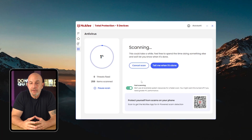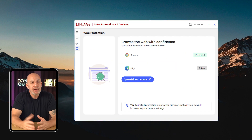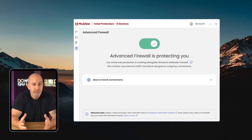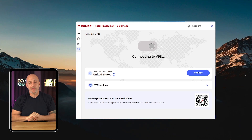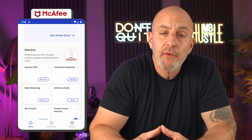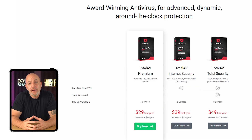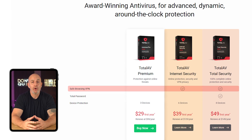McAfee runs a bit pricier in the first year and noticeably slowed down my computer during scans, unlike TotalAV. Both offer similar web protection rates, but their features differ — McAfee includes a firewall control feature and decent parental controls, which are nice extras. As far as VPNs go, TotalAV's is superior in my opinion. My testing showed both offer basic but functional password managers and similar mobile apps, though McAfee offers more mobile features. Overall, TotalAV stands out as the more comprehensive package, particularly because its VPN is robust and has no data limits or additional costs unlike many competitors.